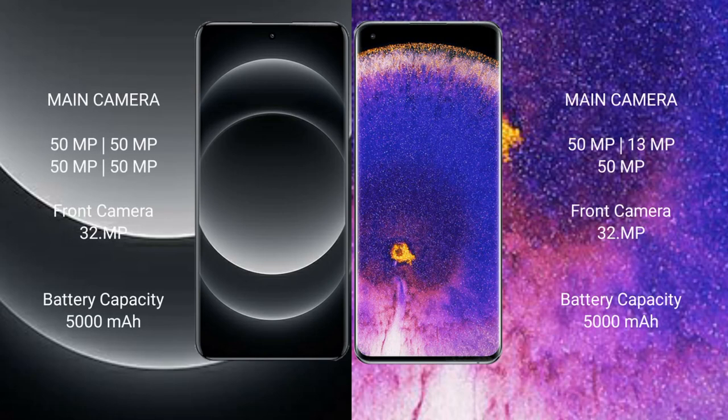Xiaomi 14 Ultra features a quad rear camera setup with four 50MP+ lenses, and a 32MP front camera.